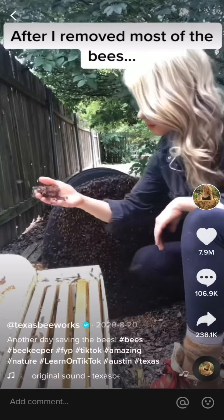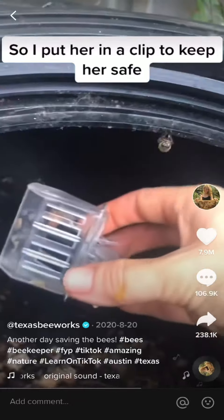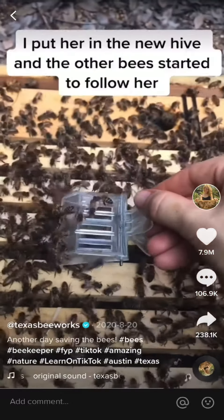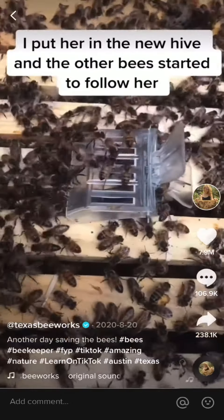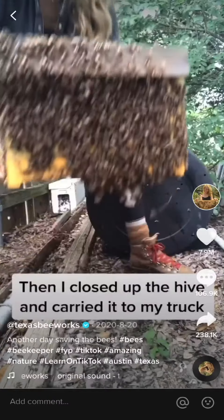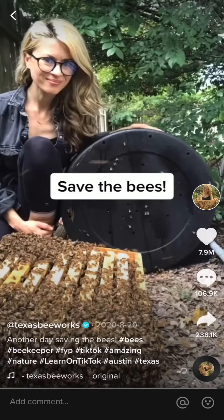After I removed most of the bees, I saw the queen crawling up the side of the bin, so I put her in a clip to keep her safe. She's the largest bee in the colony, which makes her a little easier to find — there she is! I put the queen in the new hive, and all the other bees started to follow her in. I had to get a bigger hive because there were so many bees, but after most of them went in, I closed it up and carried it back to my truck — and it was another great day of saving the bees.